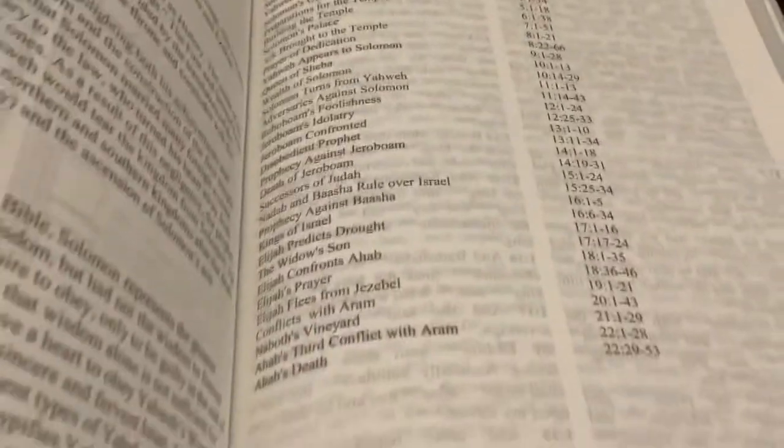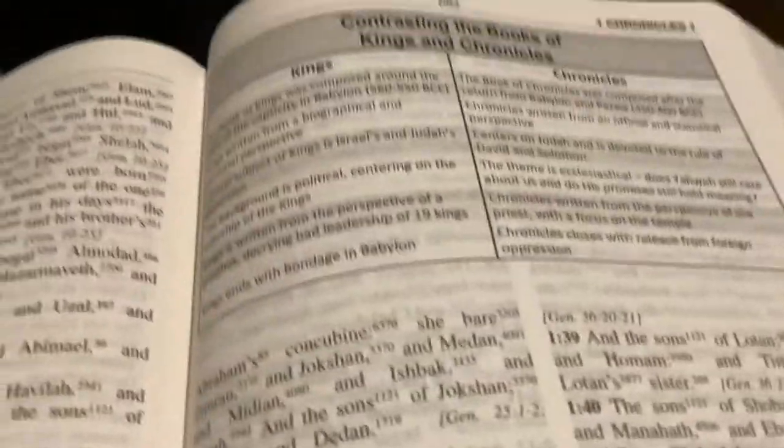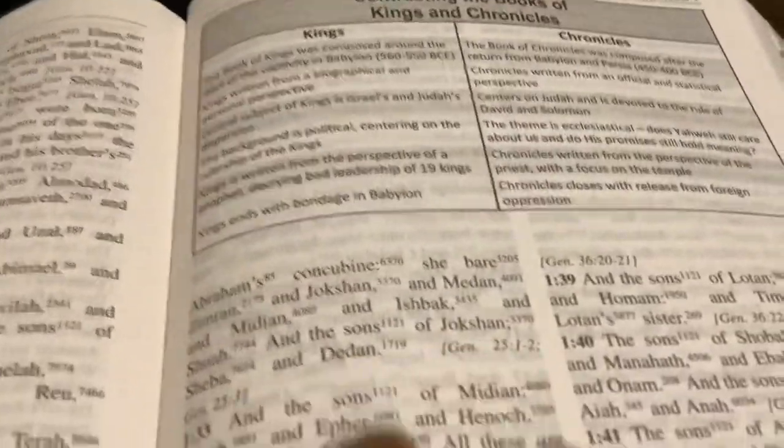I do like the fact that they have outlines for the books and stuff. There are some tables in here as well.